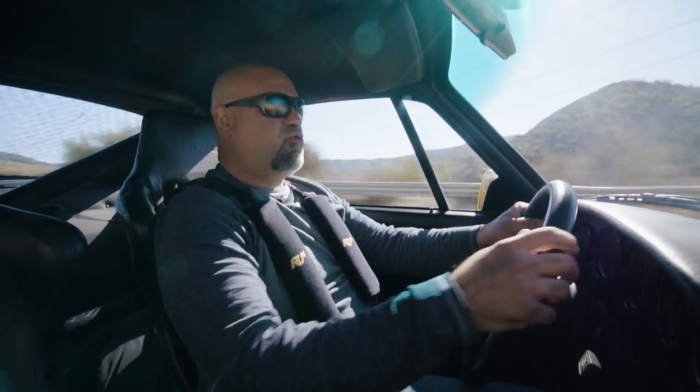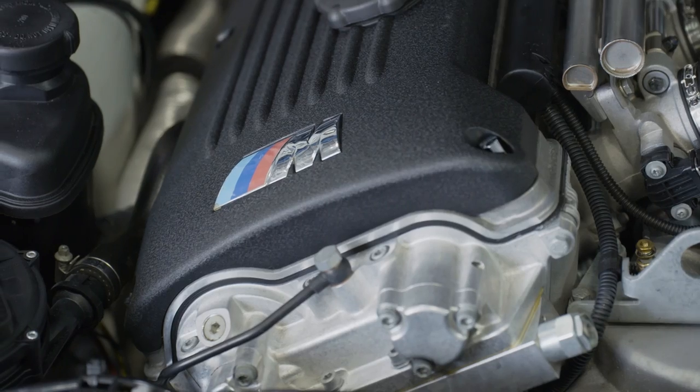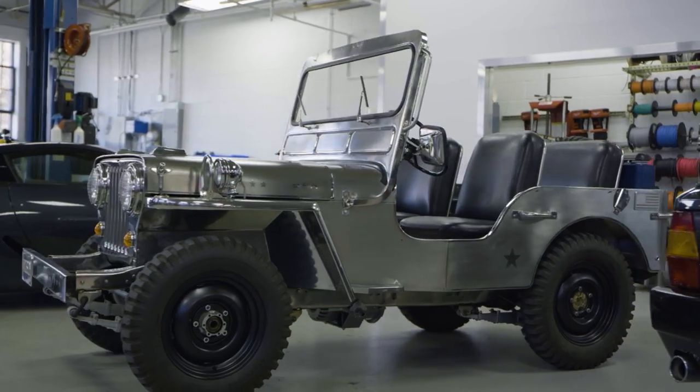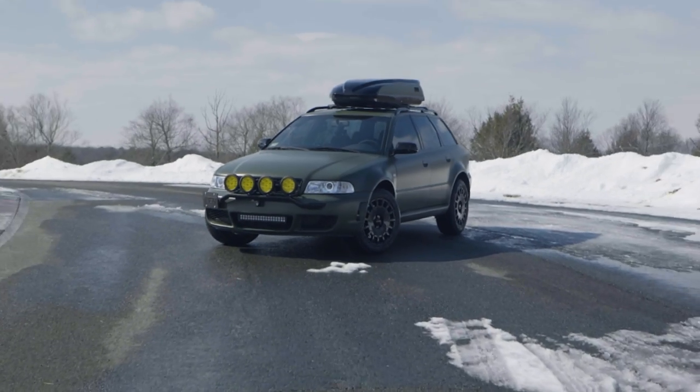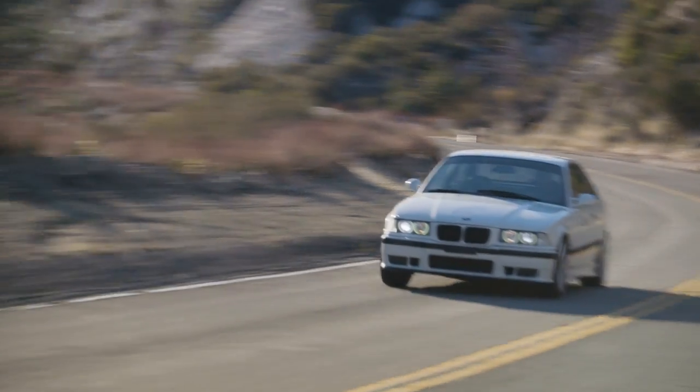My name is Matt Farah, and I like to talk about cars. In particular, I like to talk about cars that have been transformed, enhanced, or even mutated into something the original creators did not or could not imagine.